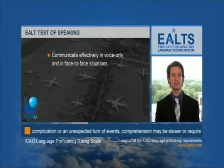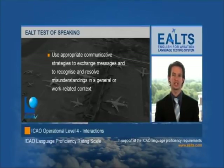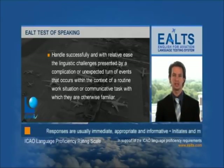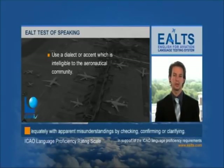Throughout the three stages of the test, candidates are holistically assessed against their ability to communicate effectively in voice-only and face-to-face situations, communicate on common, concrete and work-related topics with accuracy and clarity, use appropriate communicative strategies to exchange messages and resolve misunderstandings, handle successfully the linguistic challenges presented by a complication or unexpected turn of events within a routine work situation, and use a dialect or accent intelligible to the aeronautical community. The E-OUT Test of Speaking does not assess phraseology, operational skills, or specific technical knowledge; it assesses only plain English proficiency in the context of aviation.